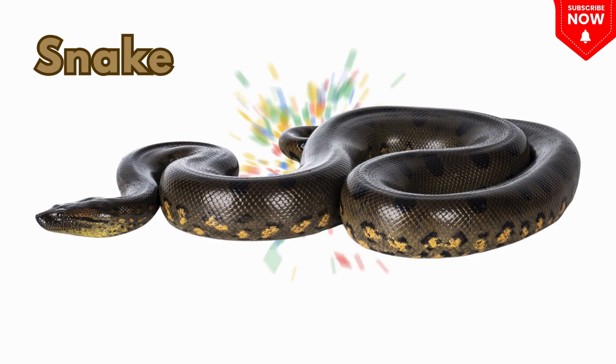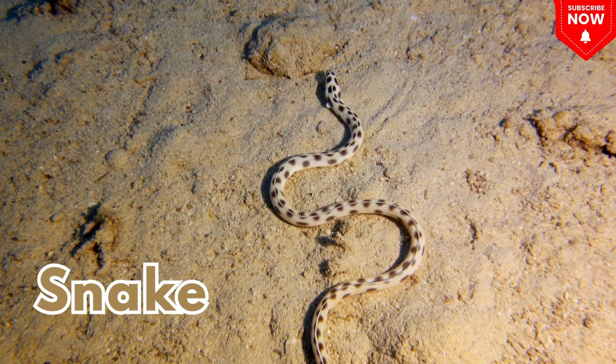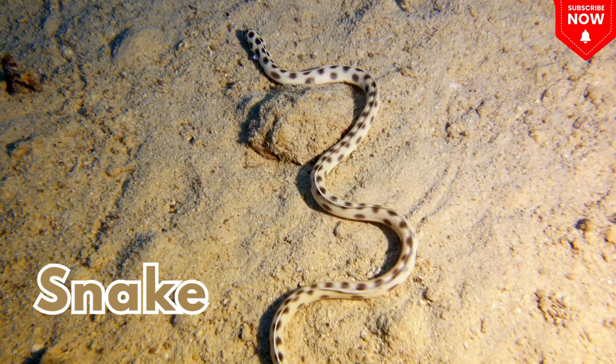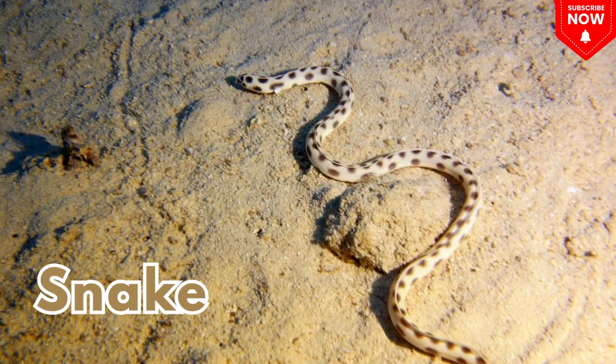This is a snake! A long slithering reptile with no legs that hisses and hides in grass.